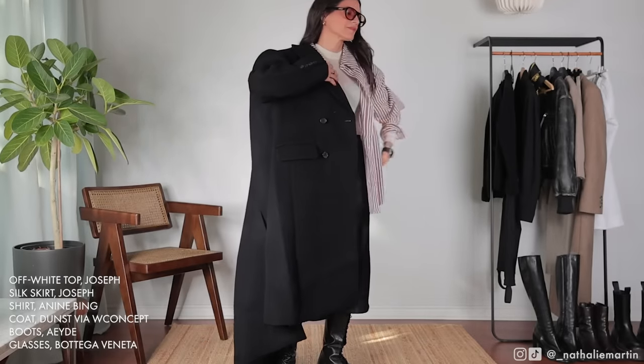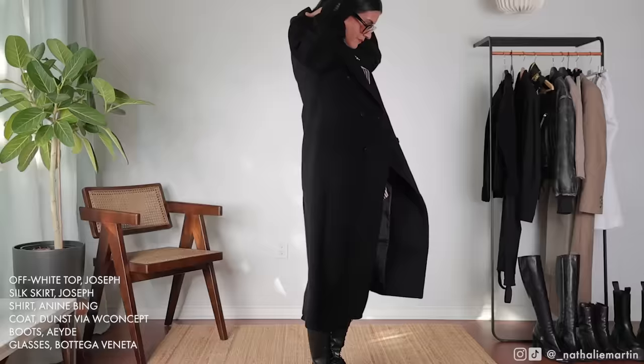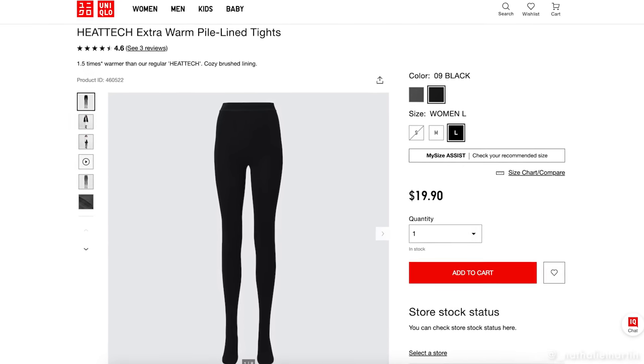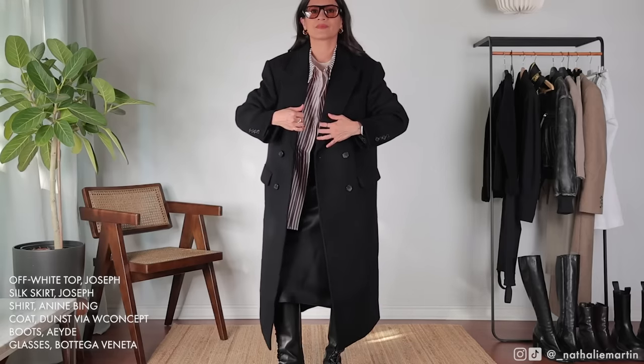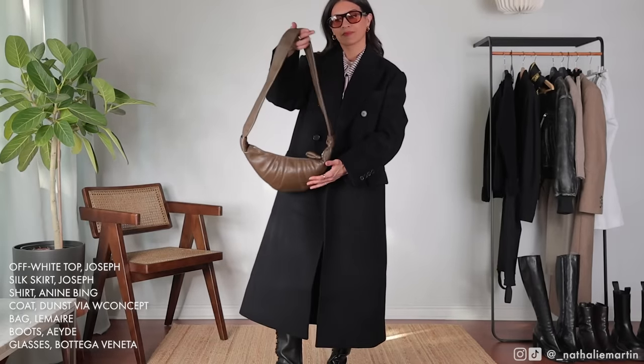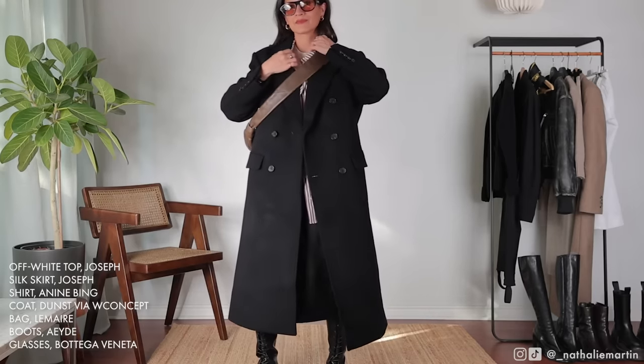If it's too cold where you are and you want to wear an outfit like this, you can definitely layer heat tech tights underneath. I got a pair last year and another pair this year because they are so good — they really keep you warm. Highly recommend them; I'm going to link them in the description box along with all the details of this outfit.